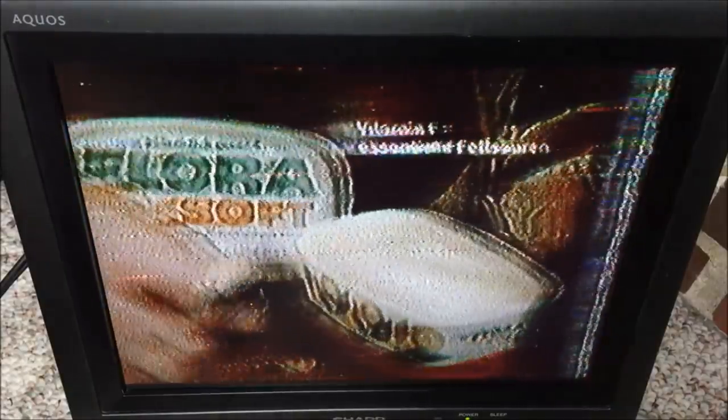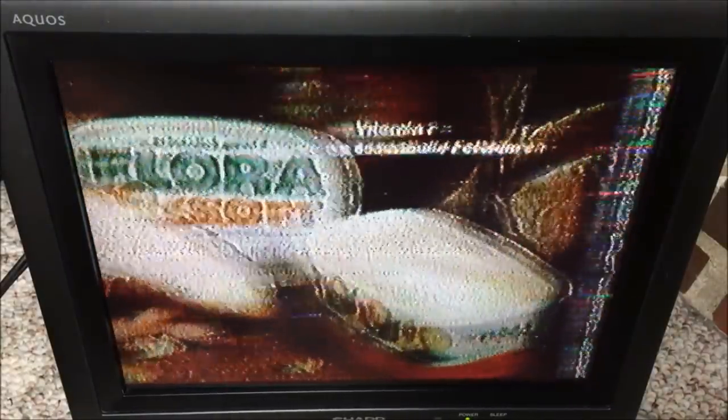The disc now plays a German commercial — audio includes phrases about people coming from London to buy Carnaby, and German-language narration including: 'Carnaby is really delicious,' 'they get the Carnaby Street,' followed by another ad with German phrases: 'Rauf aufs Rad und ab ins Grüne, das macht so richtig fit, genau wie Flora Soft — Flora Soft mit Vitamin F und wertvollen Pflanzenölen.'